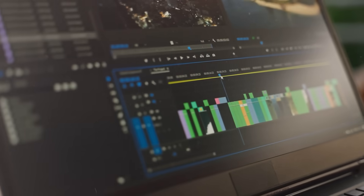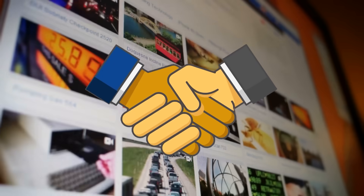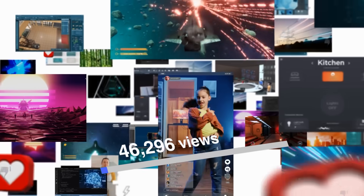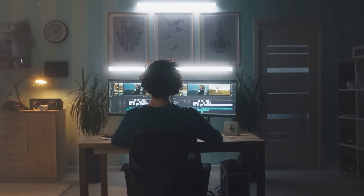Stop! If you're manually editing shorts, you're doing it wrong. I tested three AI clippers that promised to turn long videos into viral shorts automatically — same footage, same test. Only one actually worked. By the end, you'll know which saves the most time and creates viral clips.